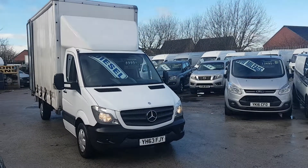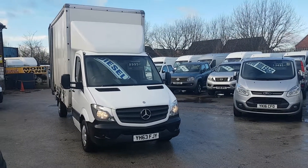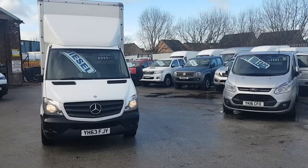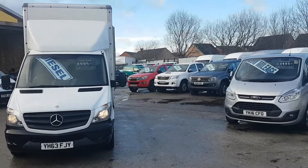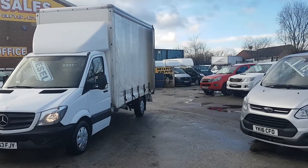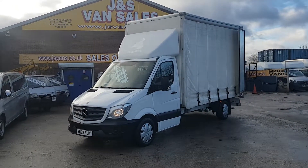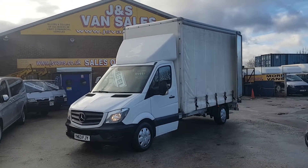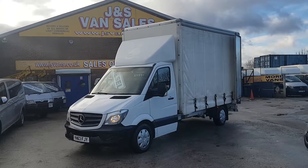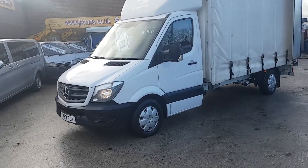Welcome to JNS Commercial Van Sales Limited. This one is the Mercedes-Benz Sprinter curtain sider box van. It's a September 2013, 63-reg — the new facelift model for the year. It's a nice, clean one-owner vehicle, an ex-fleet hire lease vehicle that's been well looked after. It's got a nice clean cab and curtains, full-size rear doors, and a front wind breaker, plus the upgraded wheel covers.